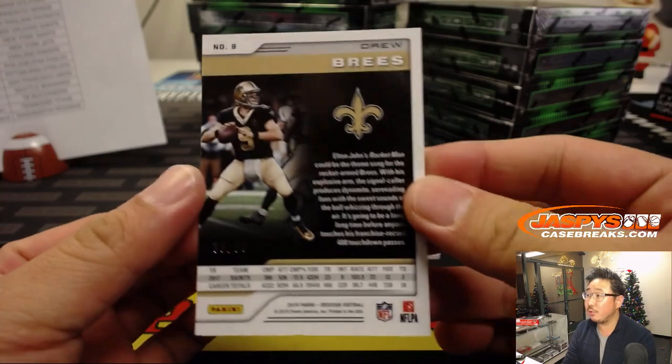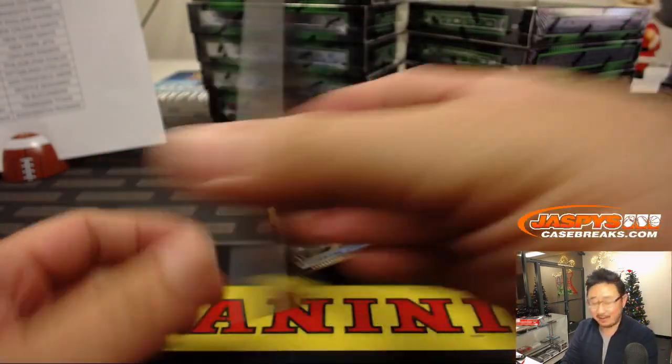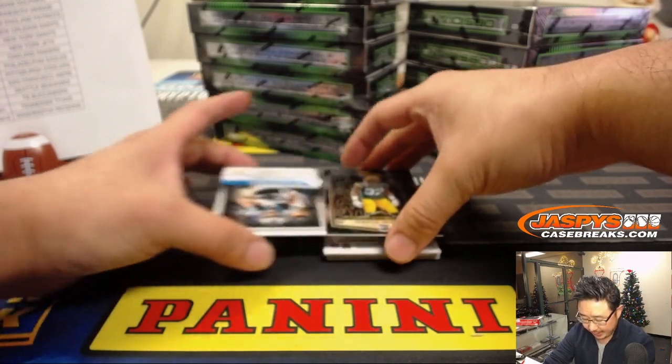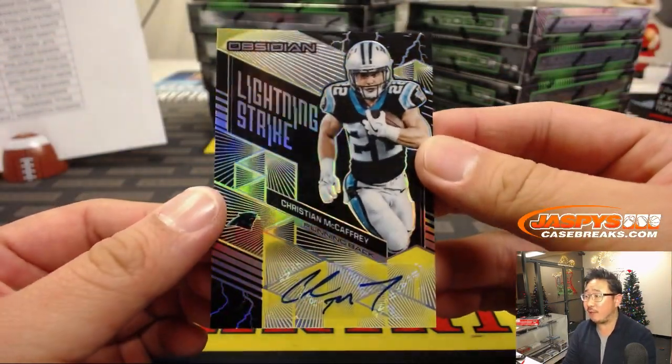Alright, there's Drew Brees, 35 out of 50. Can't be 95 out of 50, that doesn't work. Frank Gore, 43 out of 50. And behind Josh Jackson is Run CMC — Christian McCaffrey lightning strike.